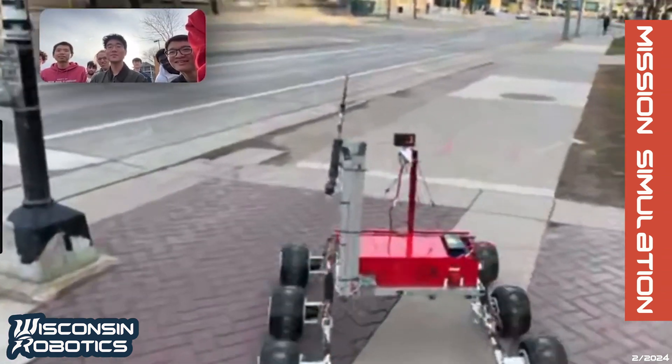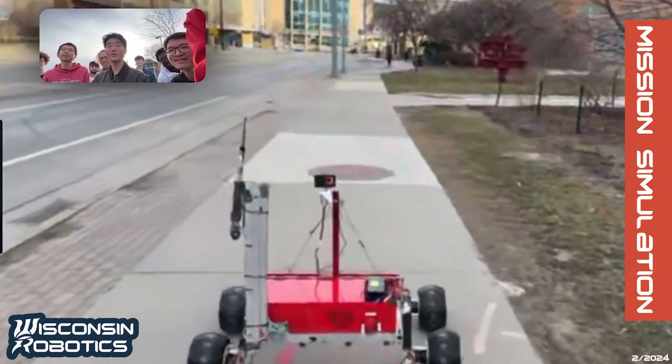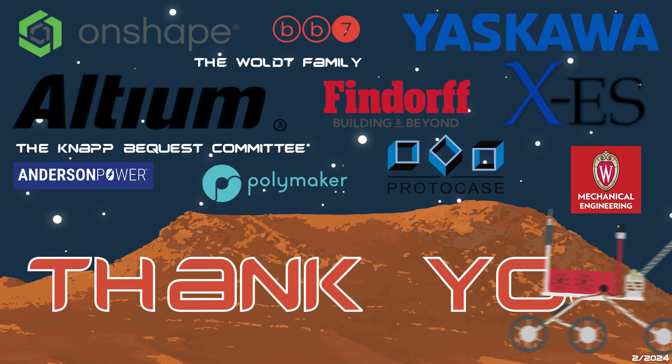Mission simulations provide teleoperation practice and opportunities to test competition strategies. With our system design and preparation for the competition, Wisconsin Robotics is ready to tackle the 2024 University Rover Challenge.